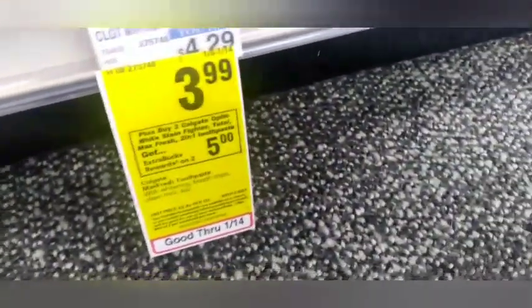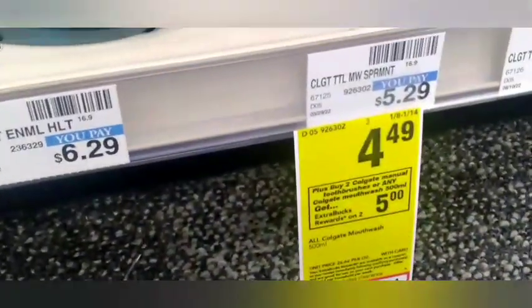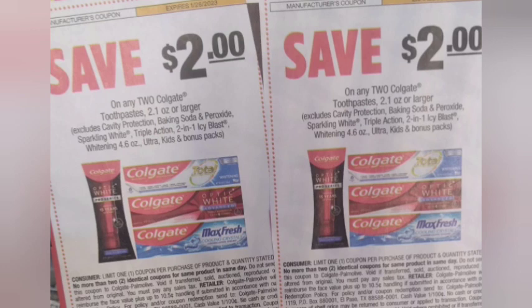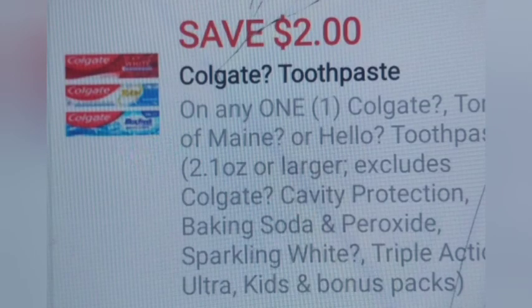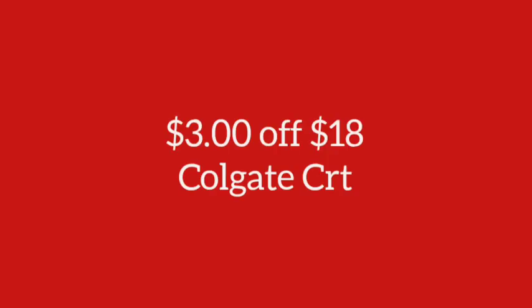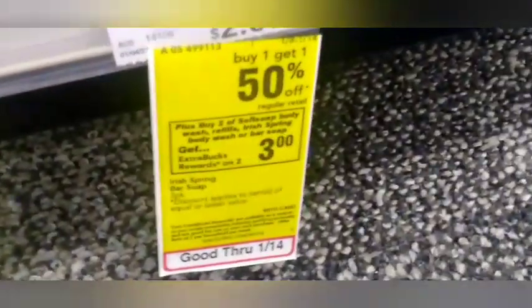For my Colgate deal, I'm putting all my oral care deals together. I'll get four Colgate toothpaste at $3.99 each and two Colgate mouthwash at $4.49 each — both are buy two get $5. I'll use two $2 off two paper coupons for the toothpaste glitching with a $2 digital coupon, plus a $2 digital for the mouthwash and a $3 off $18 Colgate CRT. Total is $24.94, minus $11 in coupons makes it $13.94, getting back $15 in Extra Bucks.